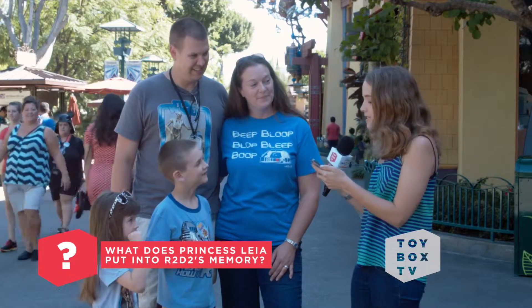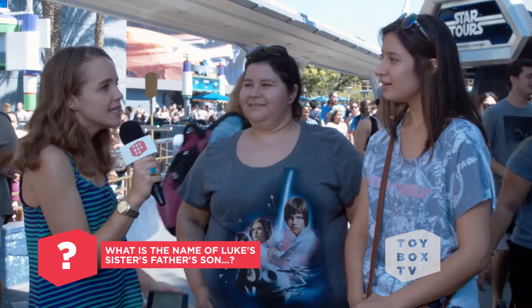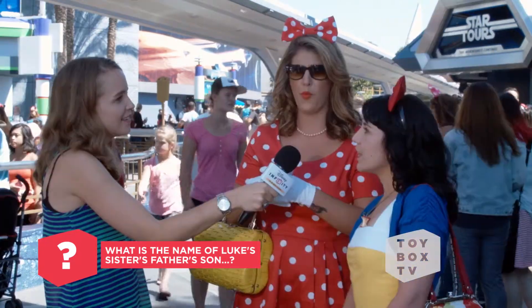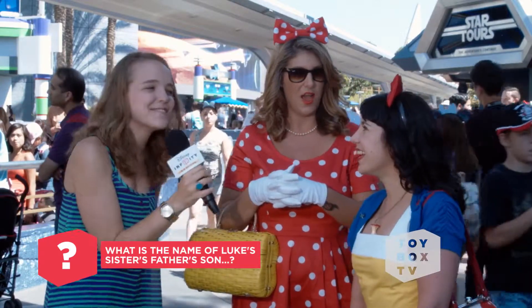What is Princess Leia put into R2-D2's memory? A message. Do you remember what the message says? 'Help me, Obi-Wan Kenobi. You're my only hope.' What is the name of Luke's sister's father's son? Is it Luke? Yeah. That's a trick question, but you guys are too smart.